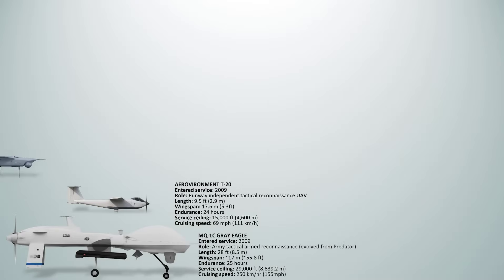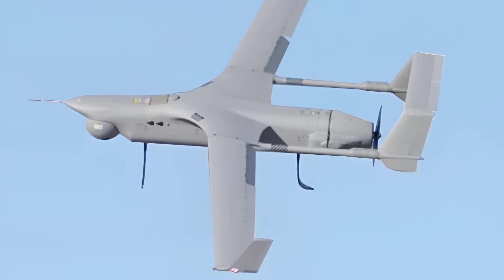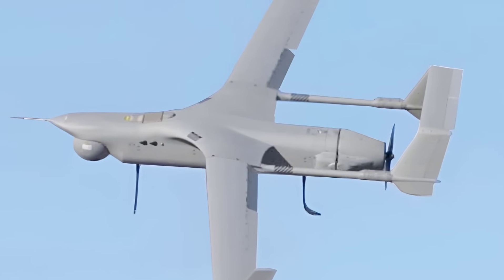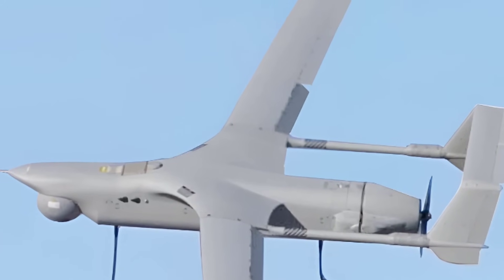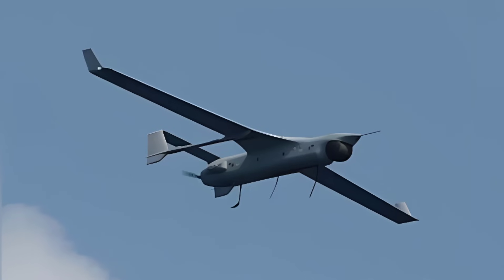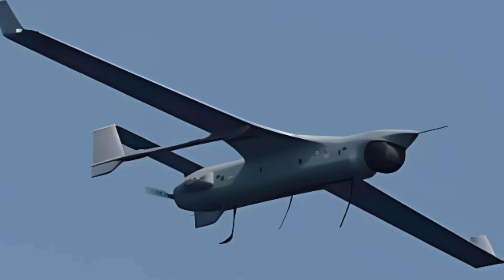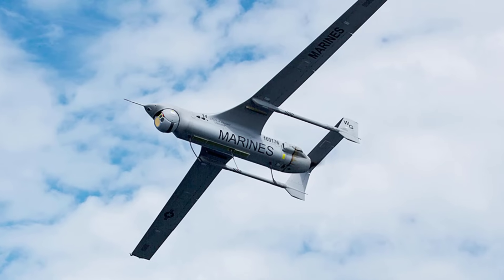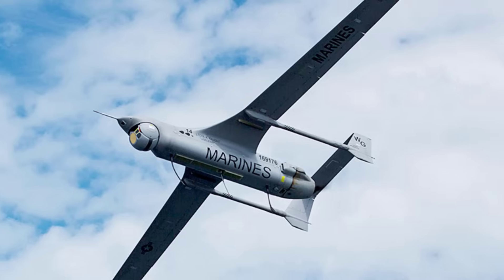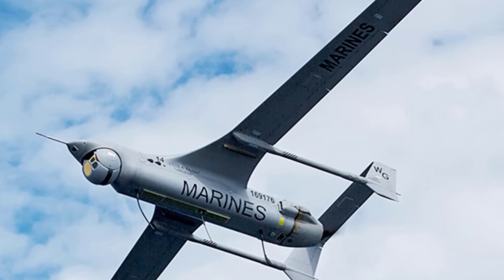The Boeing Insitu RQ-21 Blackjack is a small tactical UAV used by the U.S. Navy and Marine Corps for ship-borne and expeditionary ISR missions. Entering service in 2014, it offers a maximum endurance of approximately 16 hours and cruises at speeds of 63 miles per hour. It carries a modular payload of about 39 pounds, typically consisting of electro-optic infrared sensors, communications relay, and maritime radar. The Blackjack has no stealth characteristics and is not weaponized, focusing purely on reconnaissance and surveillance.